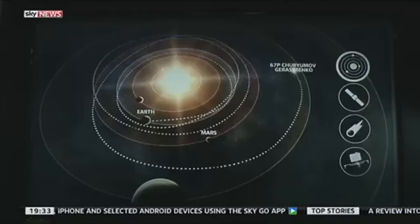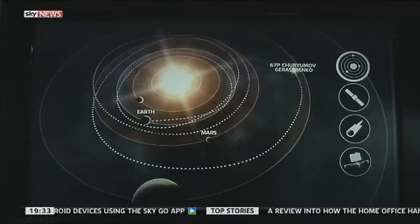Arriving at the comet was like landing a fly on a speeding bullet. And tomorrow, hopefully, it's going to land on the comet.